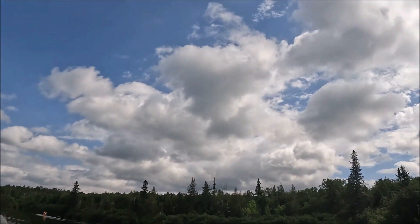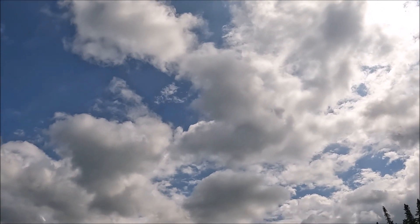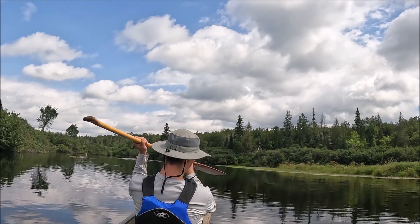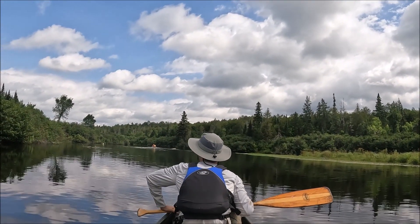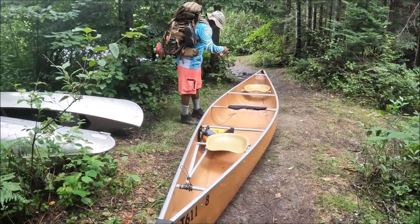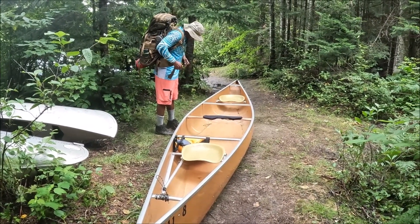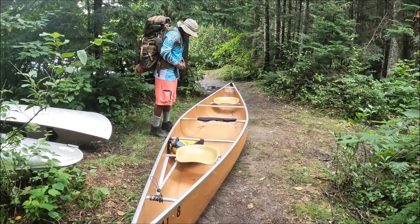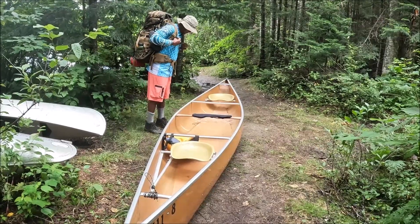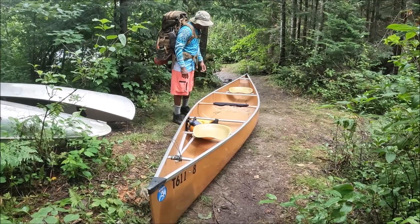We've got a nice sunny sky again today — thank you very much. We're coming up on Attean Falls. I'm still not sure how to pronounce it, but we're coming close to it. Here we are at the portage at the end of the six and a half mile paddle we just did this morning. Aroni's getting ready to pick up the canoe, put it on his head, and we're about to head out. We'll watch how the professionals do this.